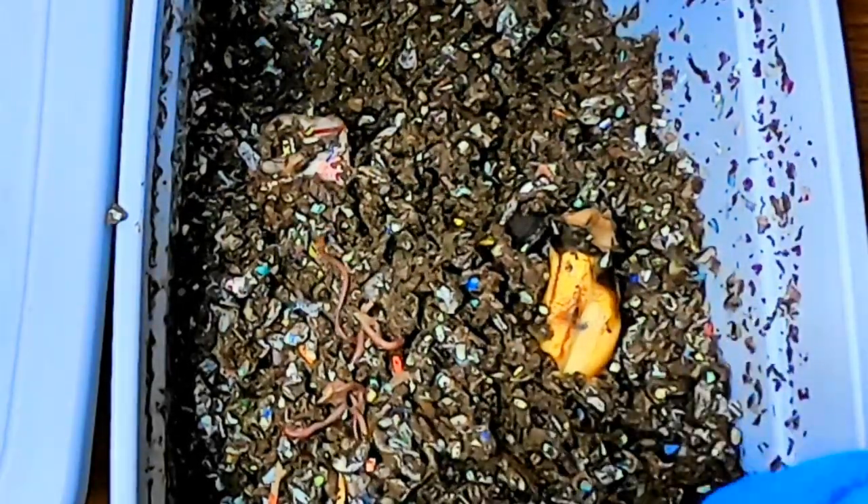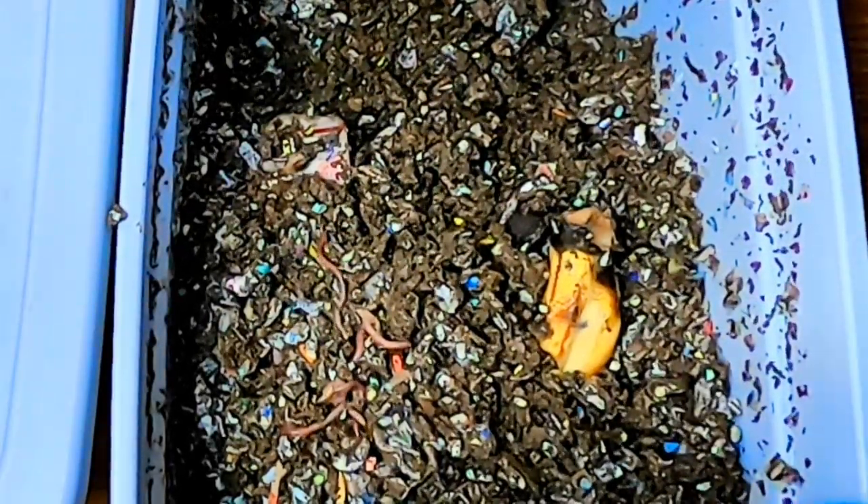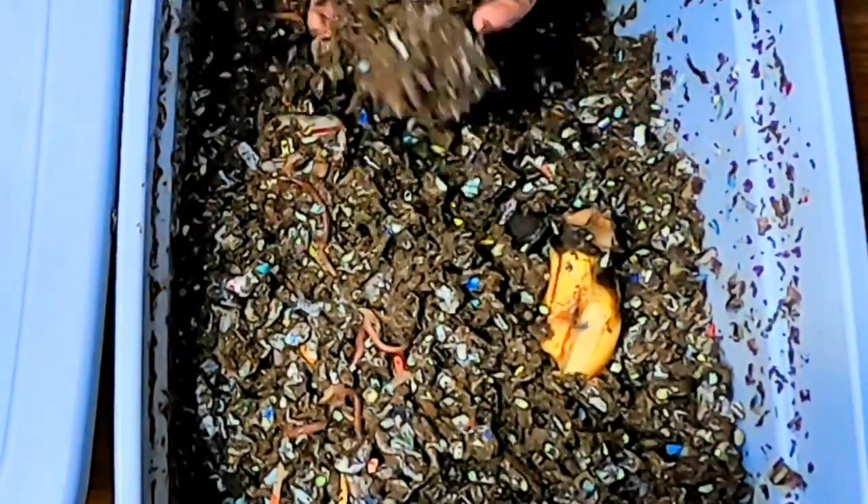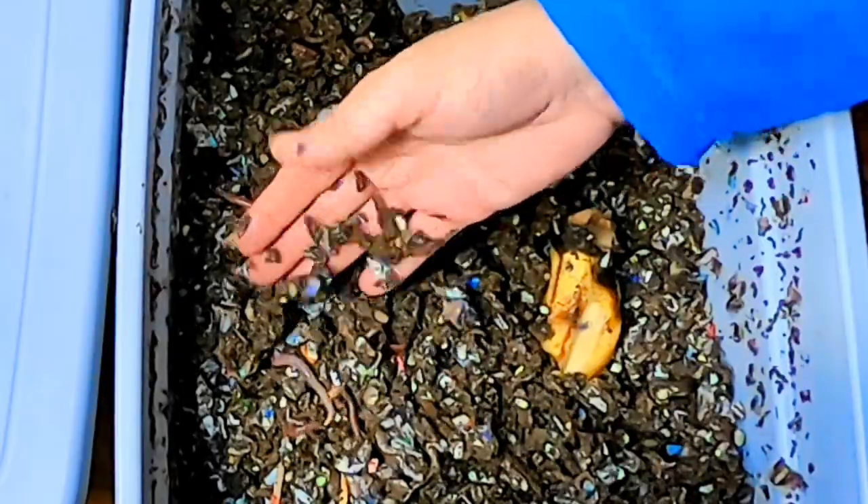I'm probably going to speed this up so you don't have to watch me sit here and play with this worm colony for too long, but I wanted to see what they're doing. This is something really great, so we'll try and see what we can find out.